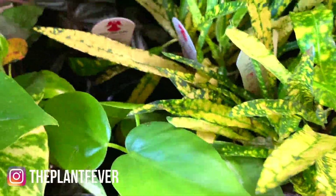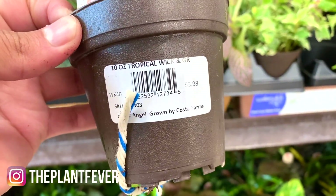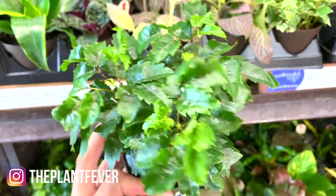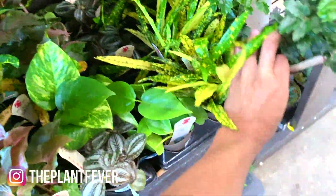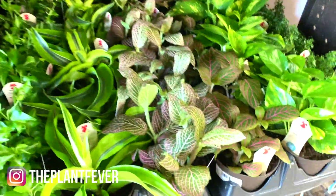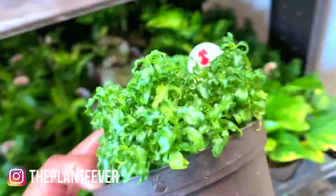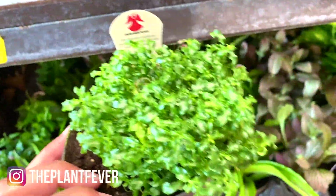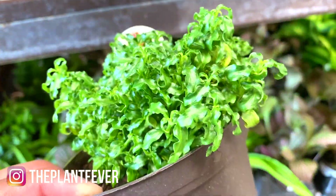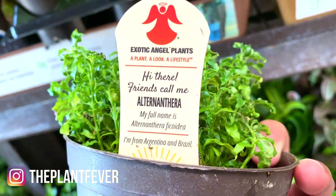Some golden pothos, this one's really cute. Olympian false aralia — $3.98, so pretty. Morpho fittonias. Oh, what is this? $5.98, okay. That is so cute — looks almost like kale.